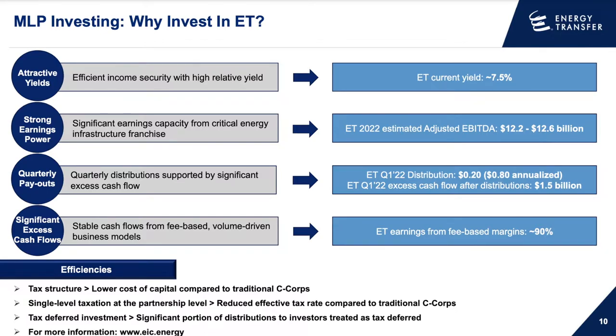Here's why it may make sense to invest in ET, based on ET's own investor presentation. Number one, ET's current yield as of June 2022 was about 7.5%. Their estimated adjusted EBITDA is $12.2 to $12.6 billion, which is substantial. Most of their earnings — about 90% — come from fee-based margins, meaning they're not dealing with a lot of short-term energy cost trading. It mainly comes down to fixed fees pre-established and pre-agreed upon with their customers.